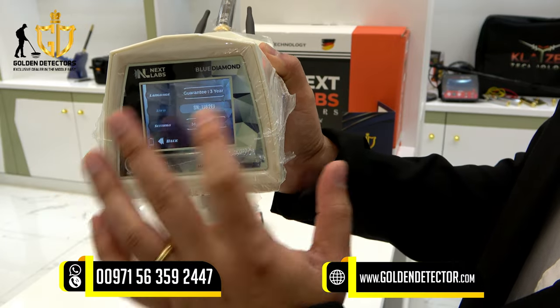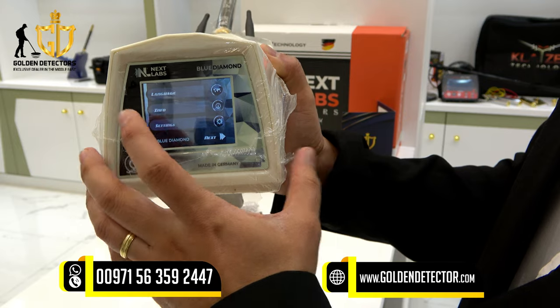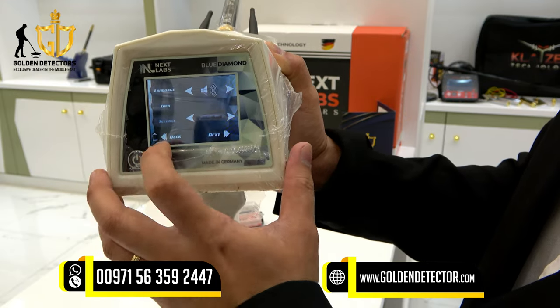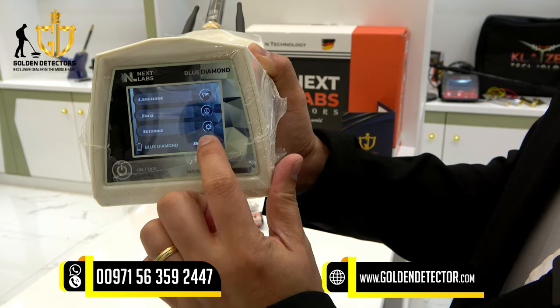The device shows a guarantee of three years, serial number, and model year. Under settings, you can adjust the volume and the backlight. After that, press Next.